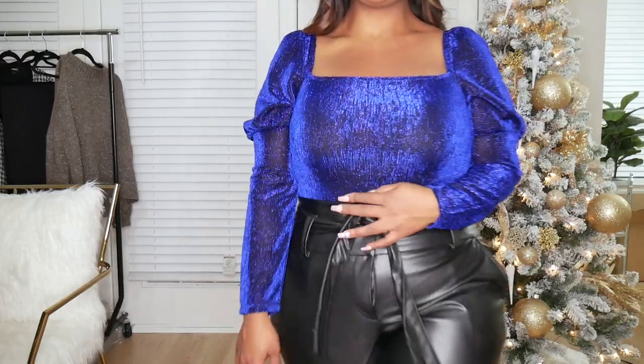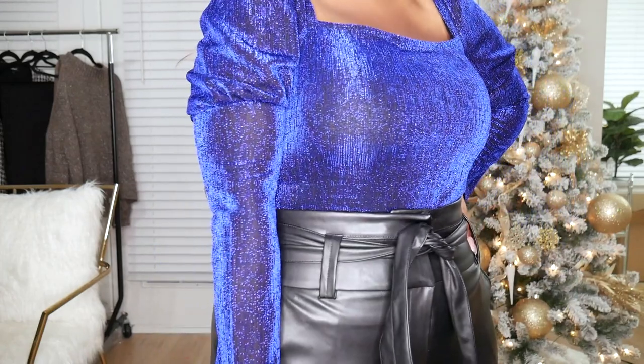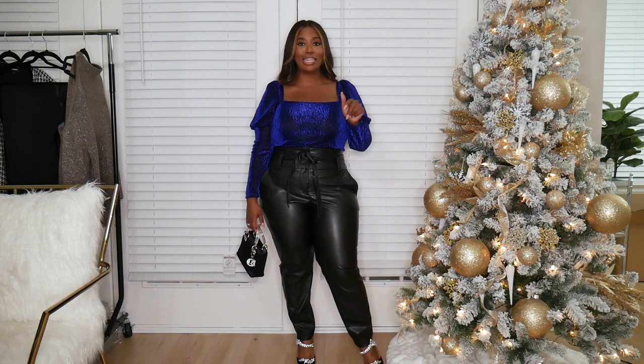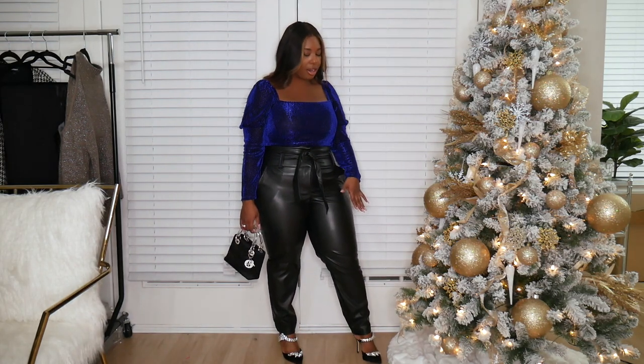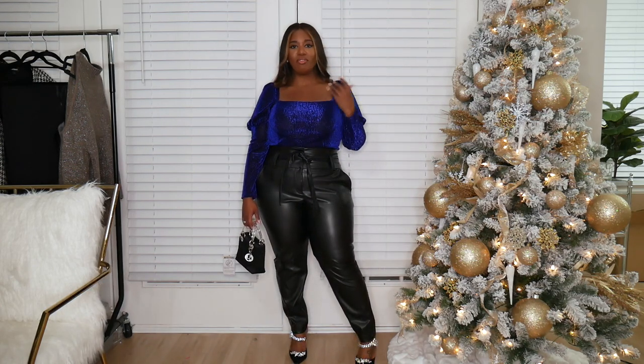Look at the shimmer on this — so pretty and feminine! I paired it with a pair of leather trousers. Express has a pair identical to the ones I have, so I'll link those below. I also have on my Manolo Blahnik mules with the Diamante detail and my Lady Dior bag — it just goes with everything. Anytime I need to dress something up I pull it out because of the little rhinestones.